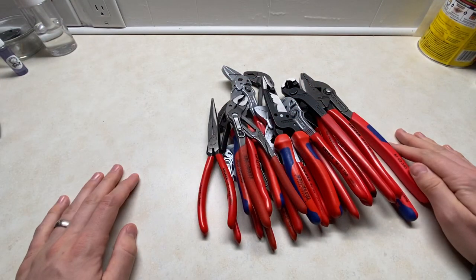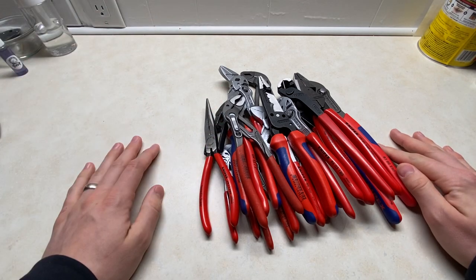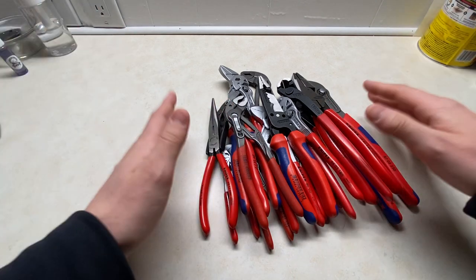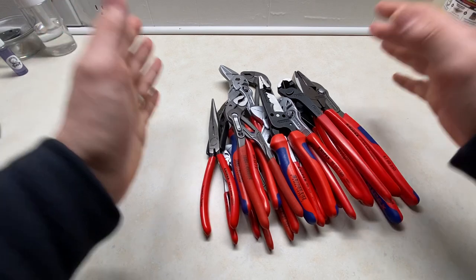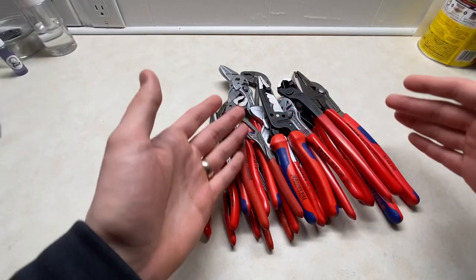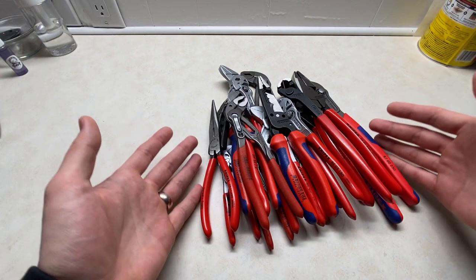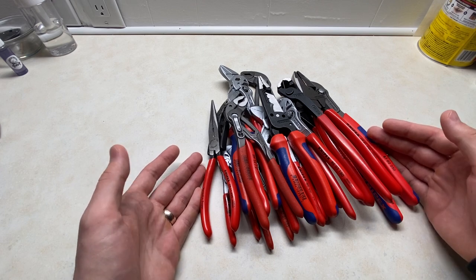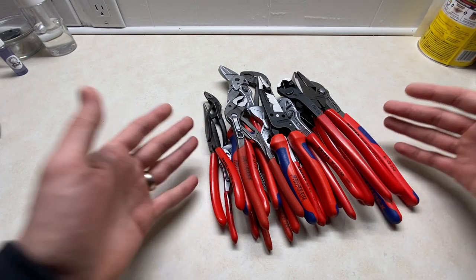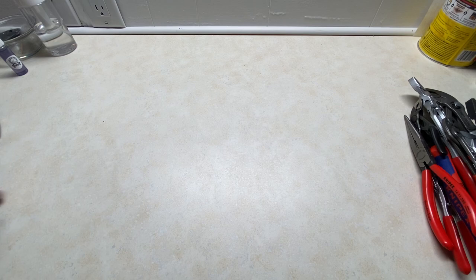However, Knipex is really expensive. These are all made in Germany to a very high standard, but I live in America and I wanted to find a tool brand that had the levels of quality I look for but was better priced than Knipex. There is an amazing brand out there that you can buy that is made in America, costs less, and is really close to the level of quality.